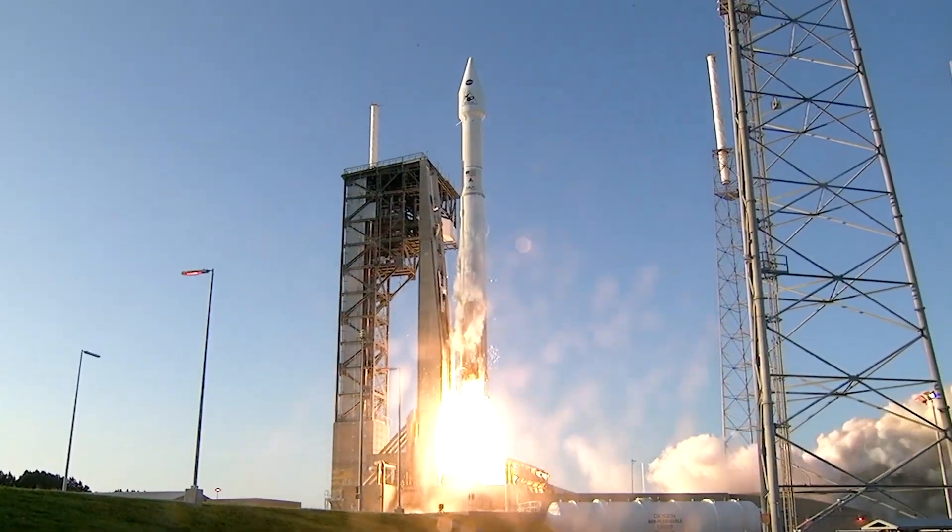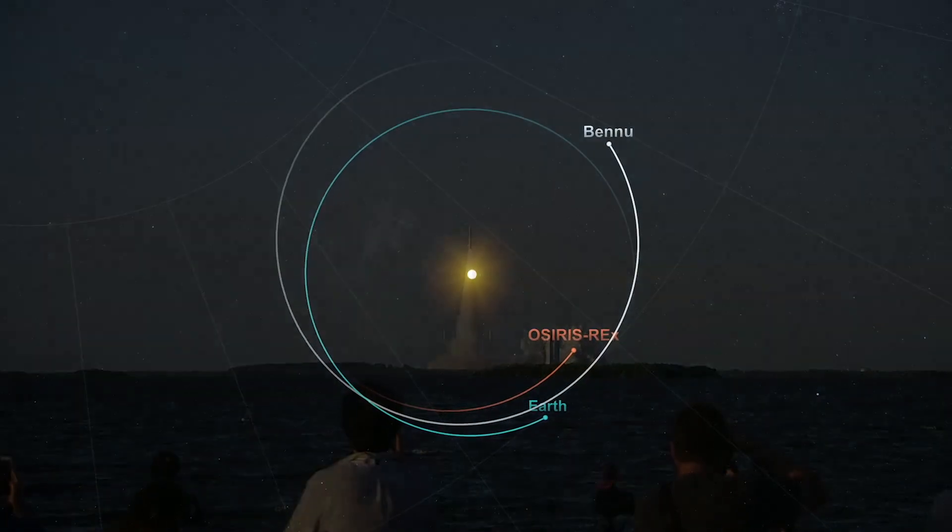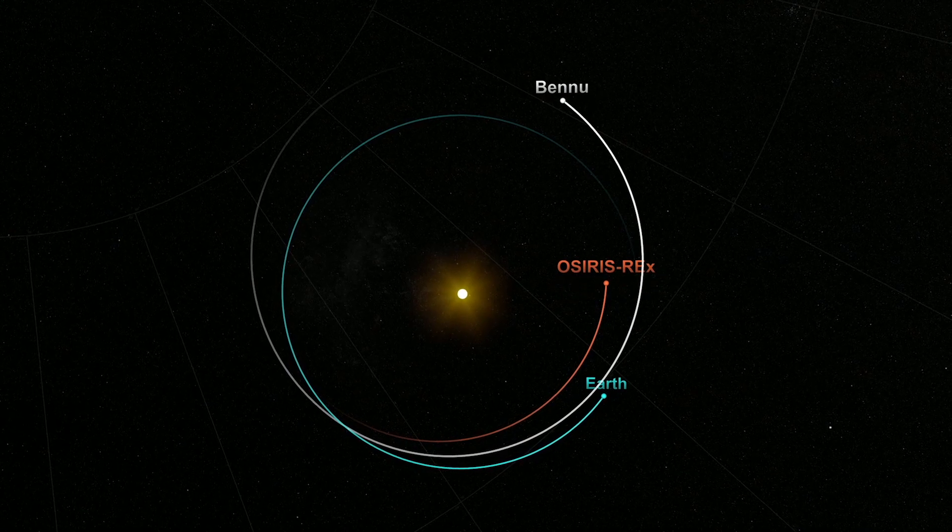Since September, when we launched OSIRIS-REx, it has made wonderful progress in the solar system, but is getting close to a very important place.